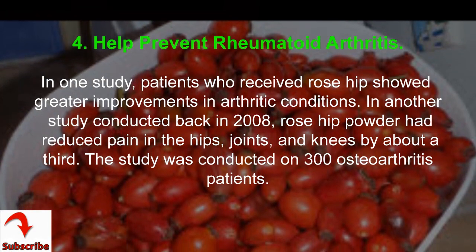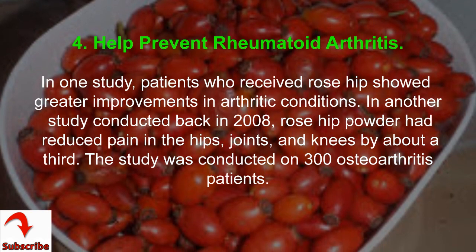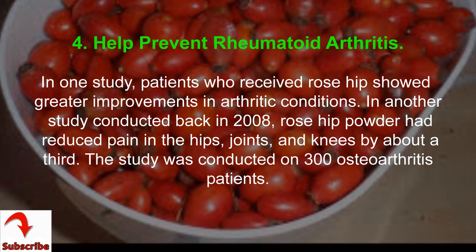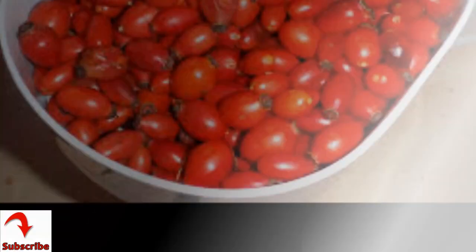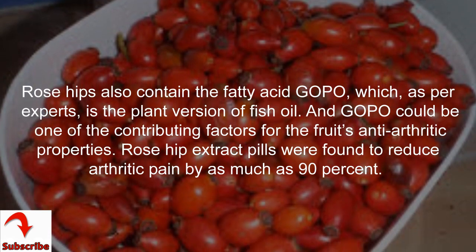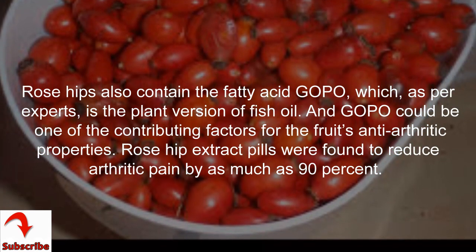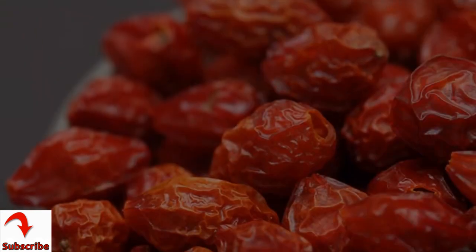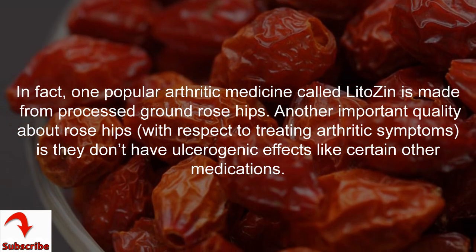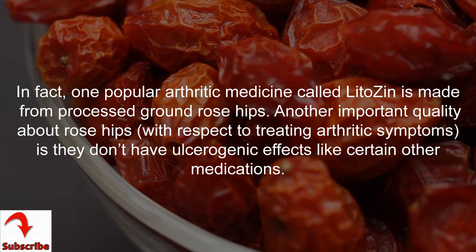Benefit 4: help prevent rheumatoid arthritis. In one study, patients who received rose hips showed greater improvements in arthritic conditions. A 2008 study on 300 osteoarthritis patients found rose hip powder reduced pain in hips, joints, and knees by about a third. Rose hips contain the fatty acid GOPO, considered the plant version of fish oil, contributing to the fruit's anti-arthritic properties. Rose hip extract pills were found to reduce arthritic pain by as much as 90%. One popular arthritic medicine called litosin is made from processed ground rose hips.